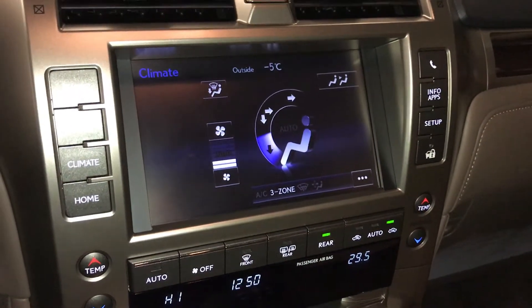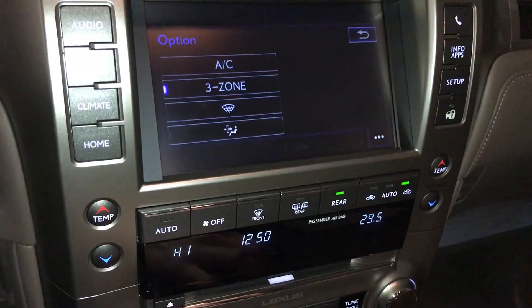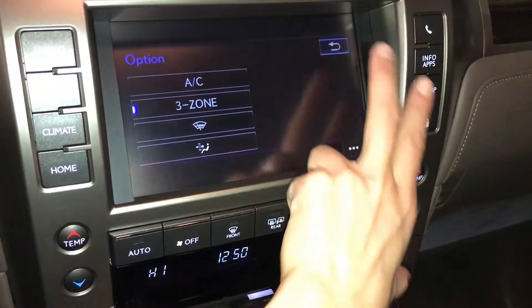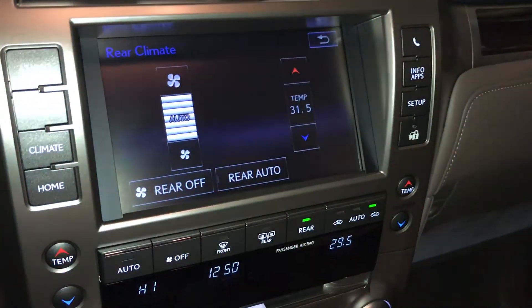Three-zone independent climate control, AC, windshield wiper de-icer, front and rear defrost — the seats are heated. This button right here, you can quickly turn on and off the rear climate. If you want to adjust it, go in here for fan speed and temperature.